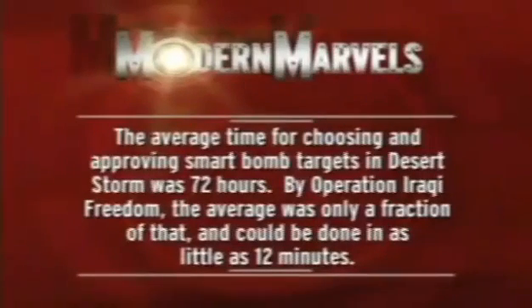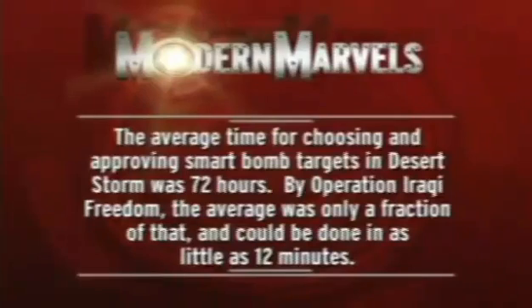The average time for choosing and approving smart bomb targets in Desert Storm was 72 hours. By Operation Iraqi Freedom, the average was only a fraction of that and could be done in as little as 12 minutes. Smart bombs will return on Modern Marvels.